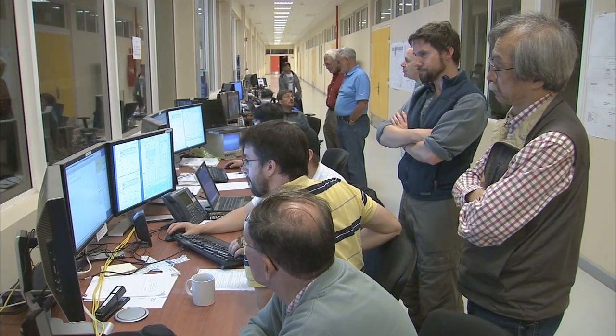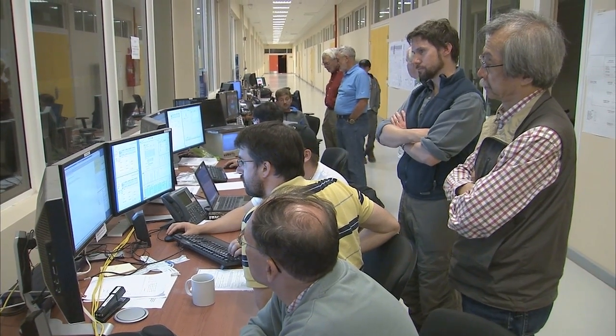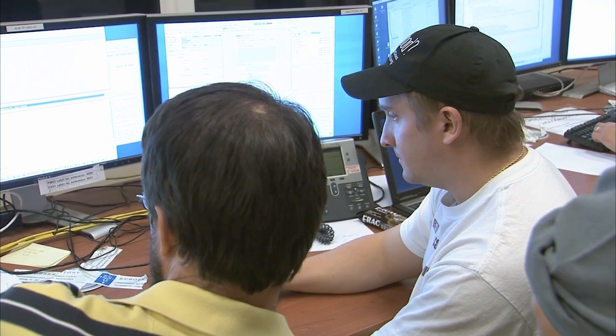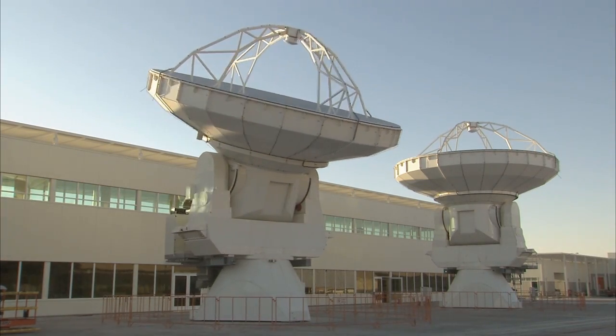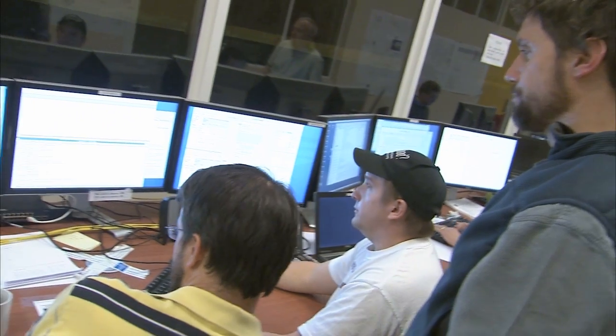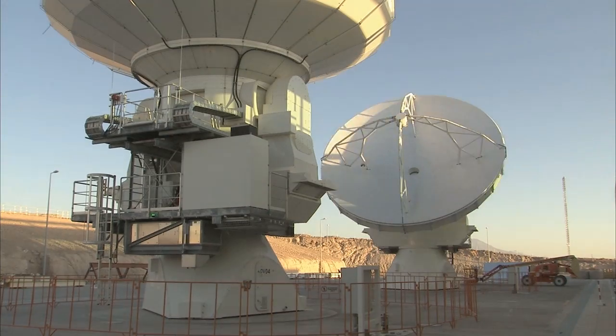The OSF also houses the two transporters used to move the antennas. With scientists and engineers assembling and testing the antennas and conducting operations at the high site, the OSF has become a rather busy and vibrant place. Scientists and engineers test the ultimate performance of the complex system, and pointing and holography tests are performed around the clock. The experts make sure that only antennas fulfilling the tough ALMA specifications get the green light.